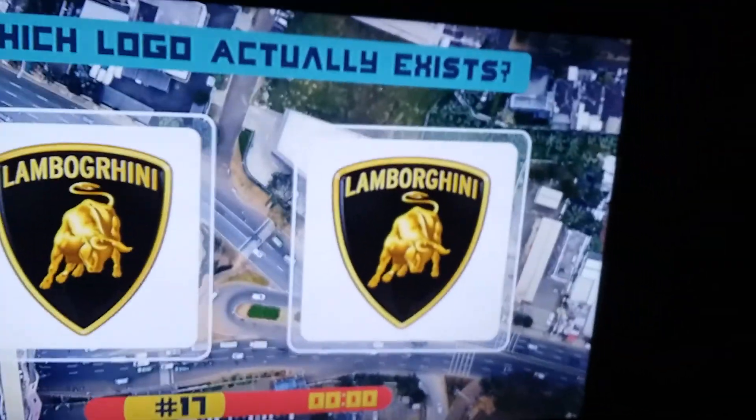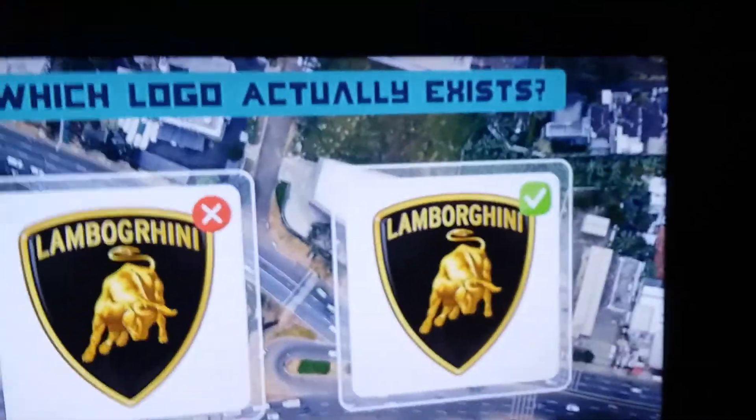Lamborghini — wait a minute, hold on. I thought it was Lamborghini. It's that one — not Lamborghini, it's that one right there. So that one's right, I think. Yeah, that's right. Boom, got it right! Yep, I know my cars, I'm telling you. Centenario.